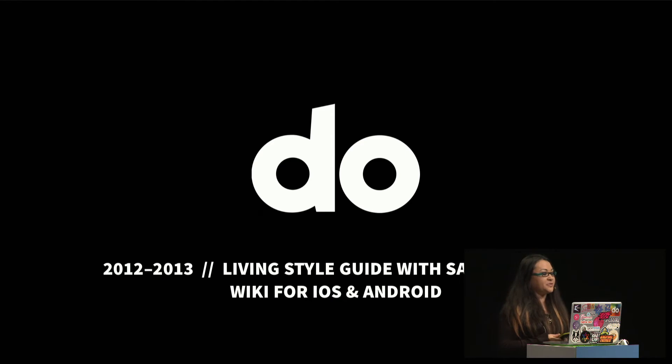When I was working at Do, we did a living style guide similar to what I mentioned before, but we were also working on the iOS and Android app, which does not live in an HTML and CSS codebase because we were doing native.